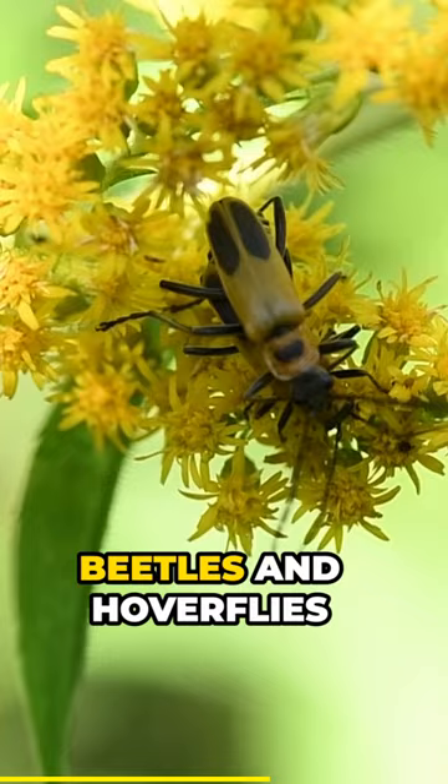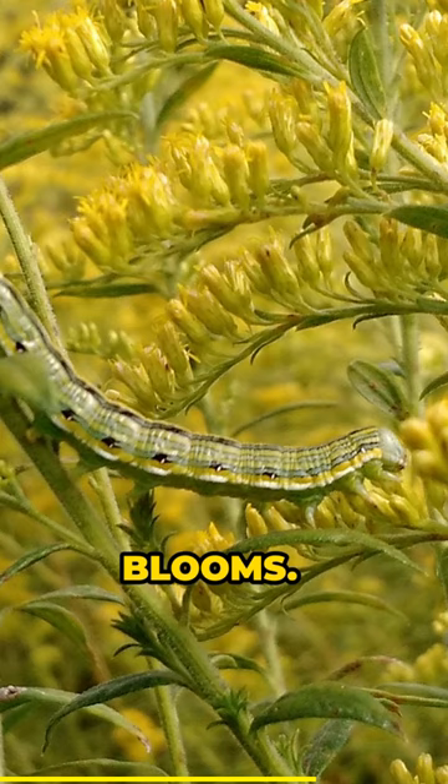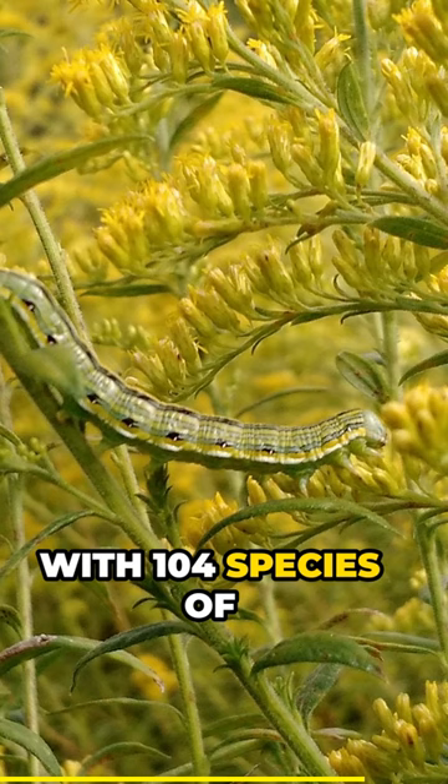Beetles and hoverflies of many types are also drawn to goldenrod blooms. Goldenrod is also an important caterpillar host plant with 104 species of caterpillar known to feed upon it, including the caterpillars of the cool looking wavy lined emerald moth.